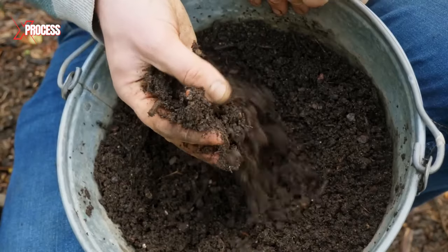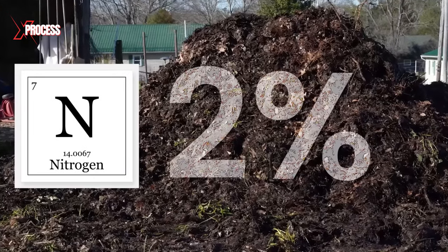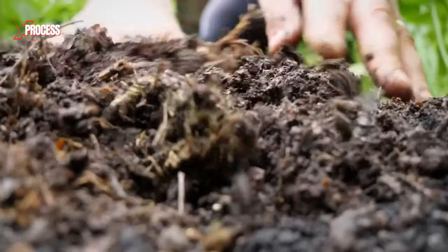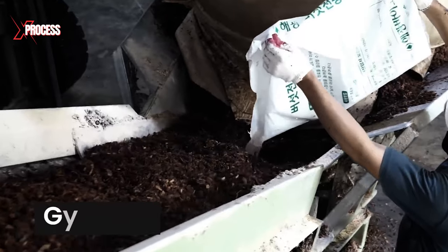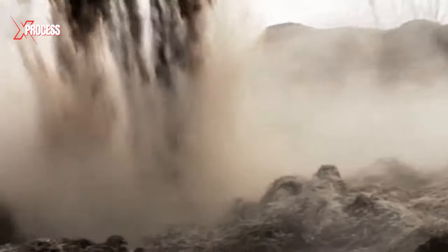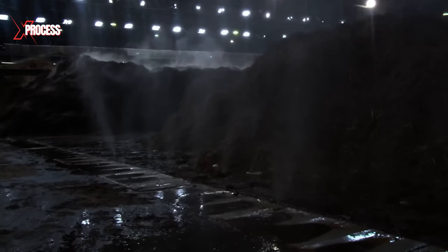A key factor for good compost is achieving around 2% nitrogen content, and to meet this requirement, farmers include a nitrogen supplement, specifically chicken manure. Gypsum, a mineral that enhances the compost's structure and neutralizes acidity, is also included. Following the blending of raw materials, water is added into the mix.